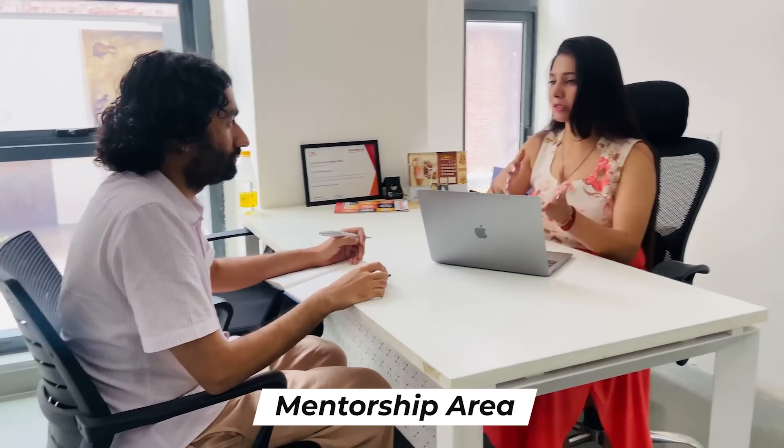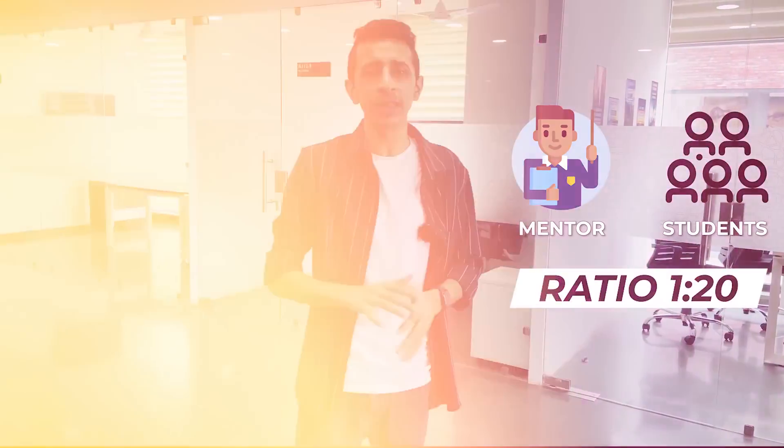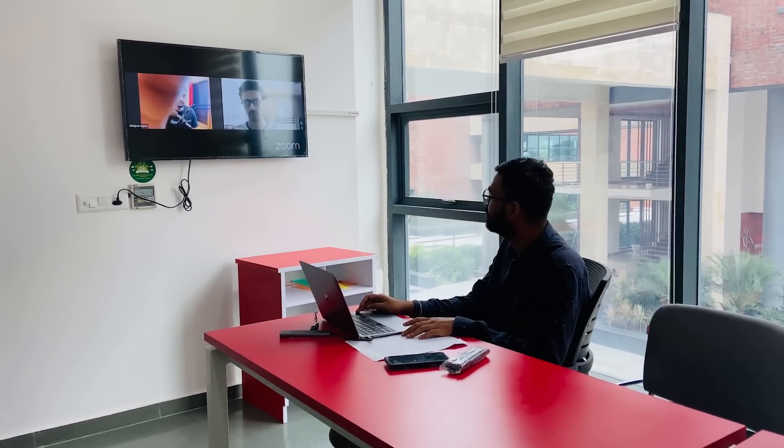Right now I'm inside one of the very unique areas you'll ever find in an institute — this is the mentorship area. Newton School of Technology will be providing you access to more than 500 mentors from top industry firms like Google, Amazon, Microsoft, and Flipkart. These mentors will guide you through your whole career progression, and the mentorship ratio is 1:20, which is super good.